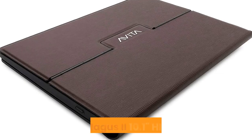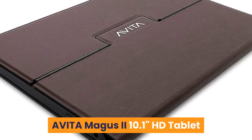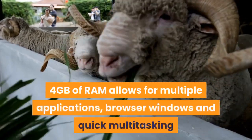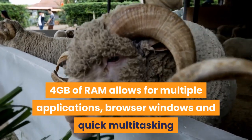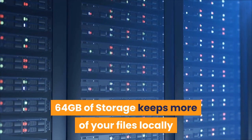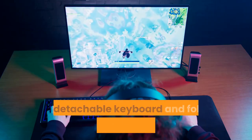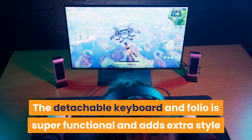5. Evita Magus 210.1 HD Tablet. Intel Celeron with Boost up to 2.6 GHz for easy operation. 4 GB of RAM allows for multiple applications, browser windows, and quick multitasking. 64 GB of storage keeps more of your files locally. The front-facing camera is perfect for Zoom conference calls. The detachable keyboard and folio is super functional and adds extra style.